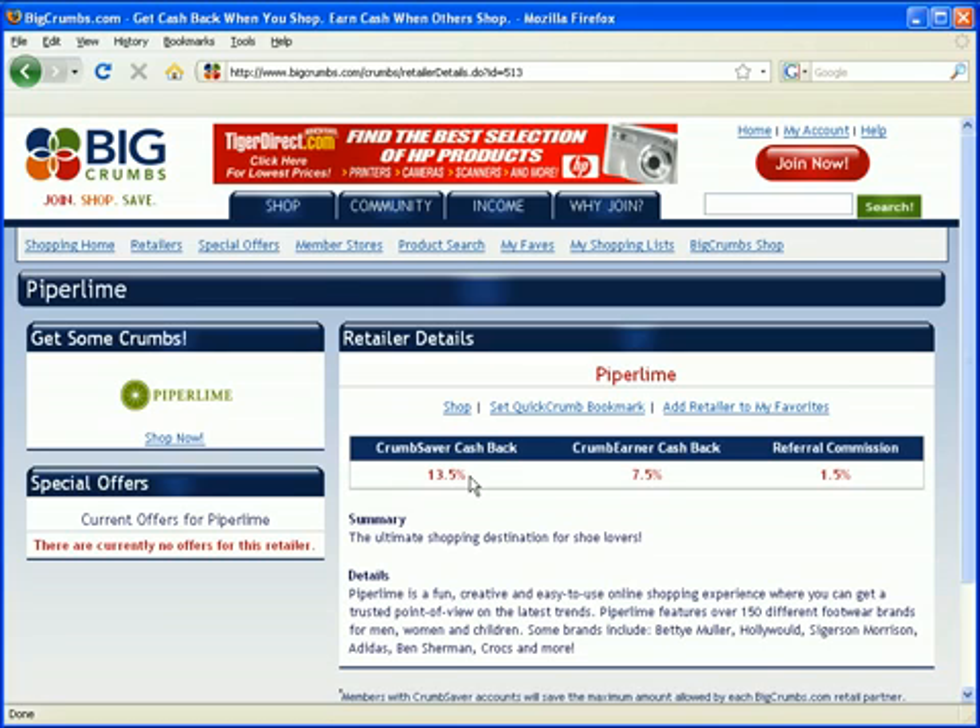So it's very simple — before you shop online, go to BigCrumbs and see if the retailer you're about to buy from is featured. On this page you'll notice there are three different kinds of cash back: one has 13.5, one has 7.5, and one has 1.5. What's the difference? All the way on the right you see 1.5 — it says referral commission. When you buy something online, this has nothing to do with you. If someone referred you, they'll earn this commission. It doesn't change what you earn.